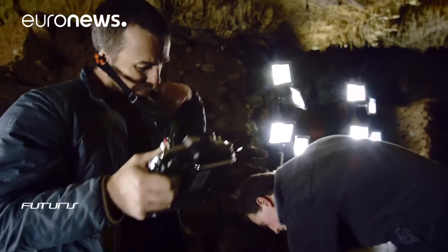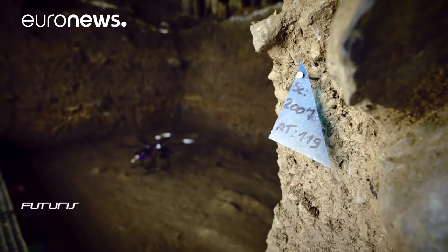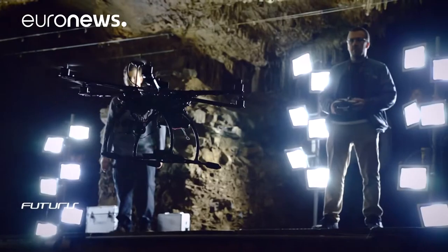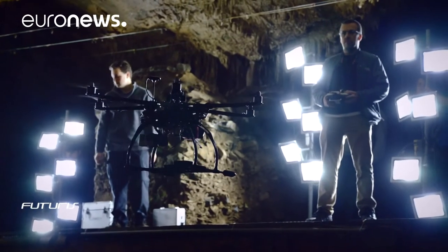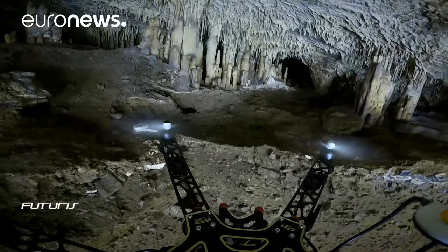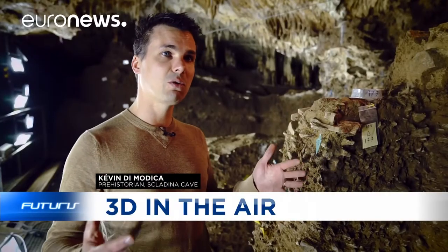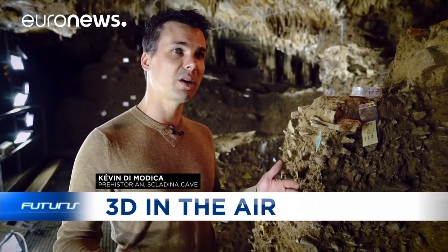The drone is equipped with three cameras that record every corner of the cave. Each object is mapped in its own archaeological context. Engineers are actively helped by archaeologists, for whom the pictures obtained are full of promise. We can never have at our disposal, visually on the ground, all the archaeological data of the site.